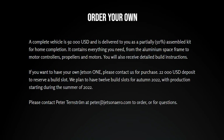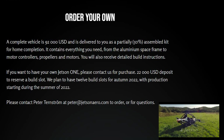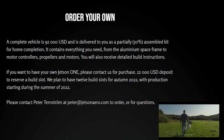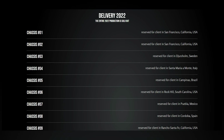This thing weighs in on your wallet at $92,000 US dollars and is delivered as a partially 50% assembled kit. It contains everything you need from the aluminum space frame to motor controllers, propellers, and motors. You'll also receive detailed build instructions and a build book. If you want your very own Jetson, you'll need to pony up $22,000 as a deposit — but it looks like they're sold out. Get in line for 2023.